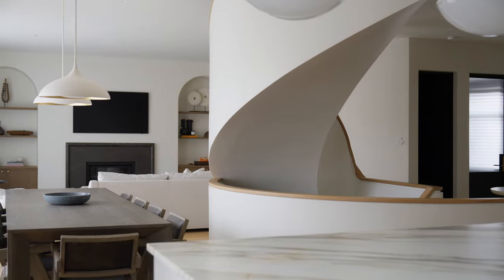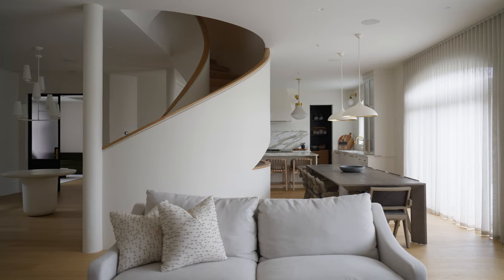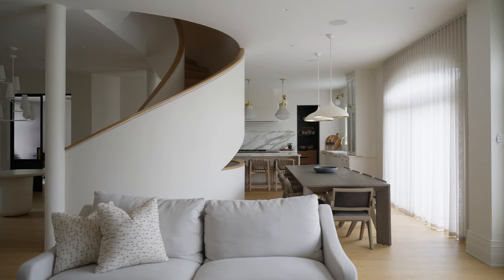We knew from the beginning that we wanted to make it a focal point. We took a leap and decided to close up the handrail and replace it with a curved plaster railing with a handrail stained in white oak to match the floors.